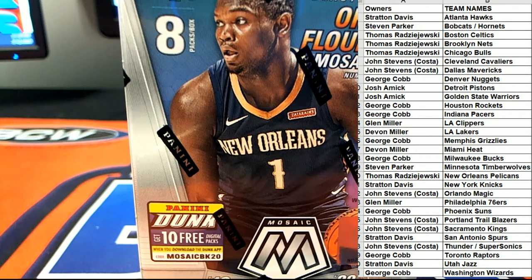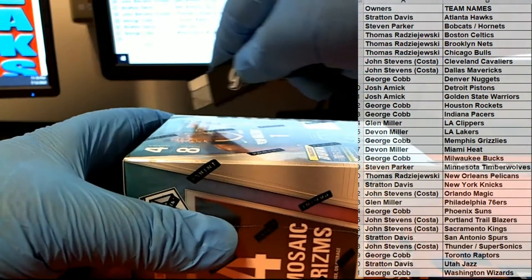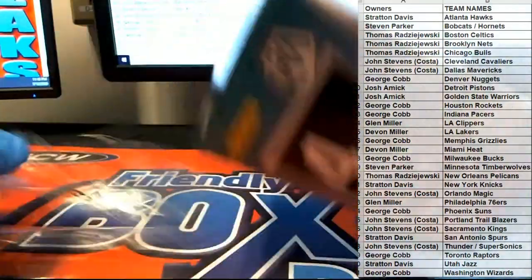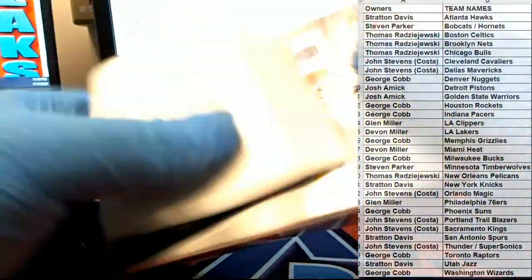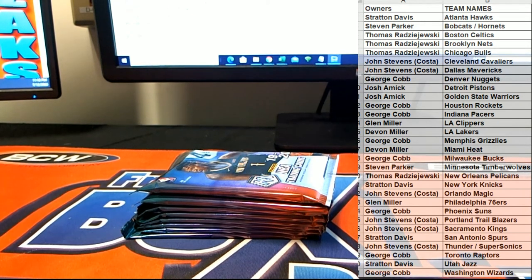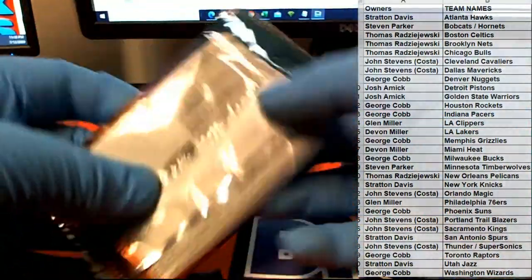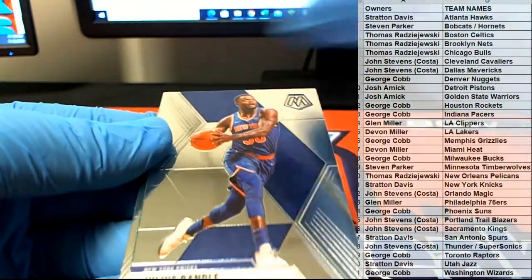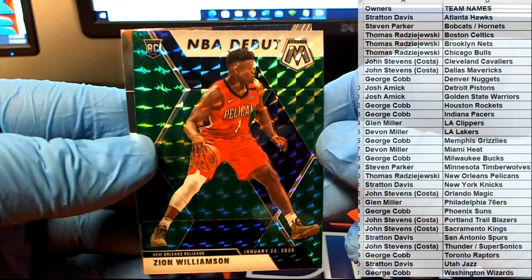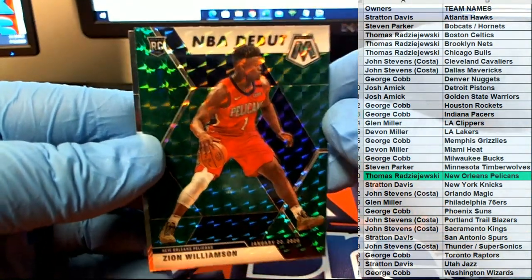All right good luck guys, let's see what it looks like. Oh man, that's a good start! Zion green right off the bat, there you go Tamar. All right man, NBA debut red jersey — that's what I'm talking about, Zion.